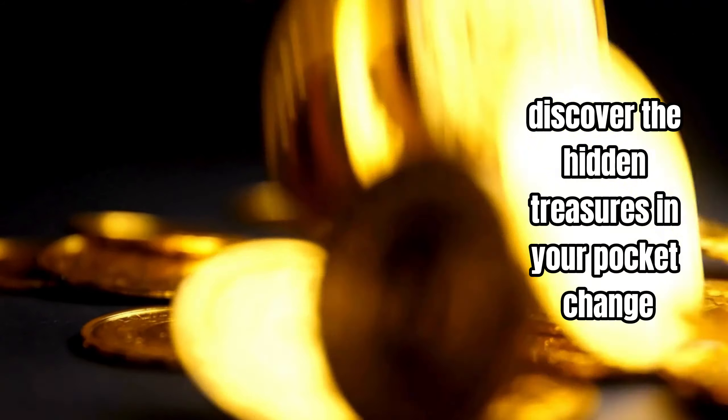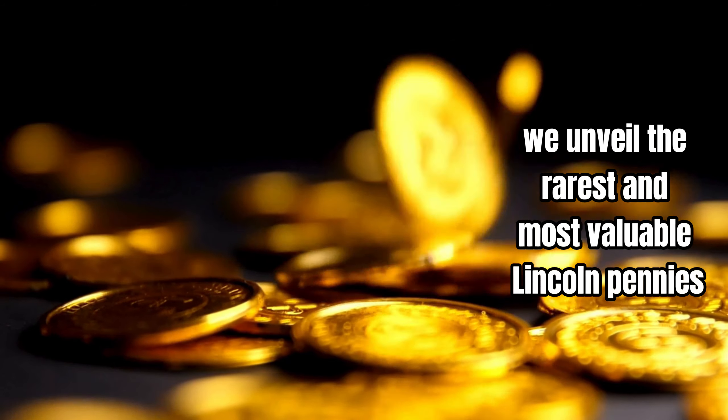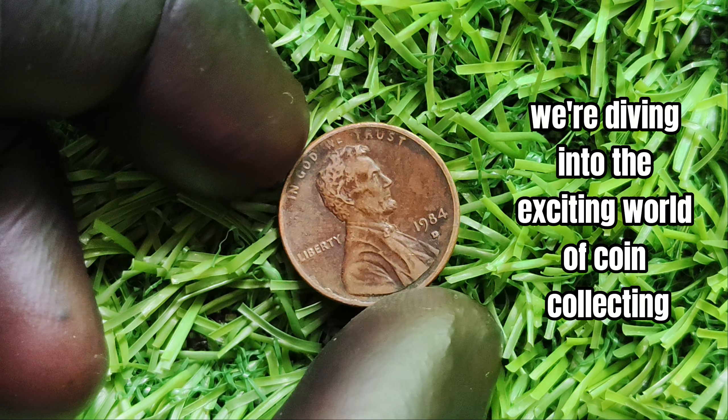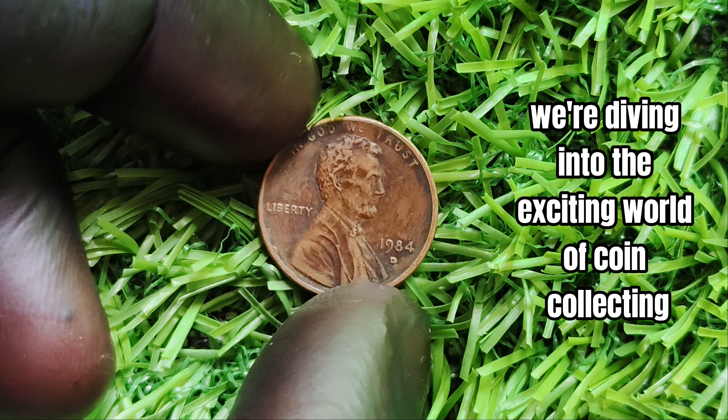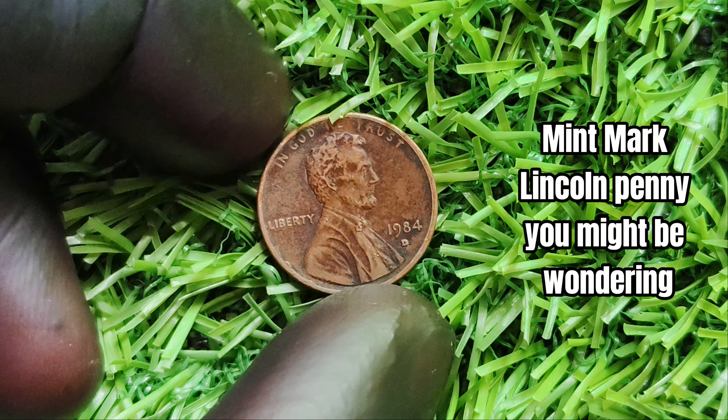Discover the hidden treasures in your pocket change. In this video, we unveil the rarest and most valuable Lincoln pennies that collectors are willing to pay millions for. We're diving into the exciting world of coin collecting to talk about the rare 1984-D mint mark Lincoln penny.